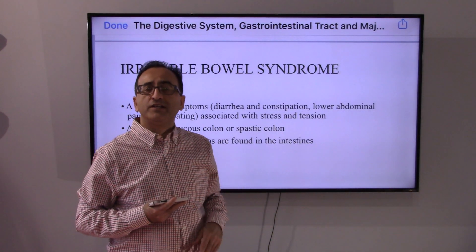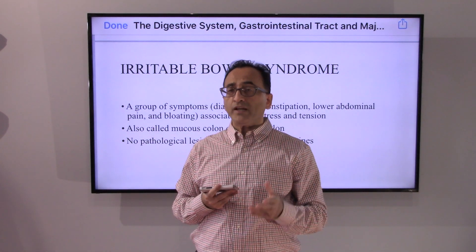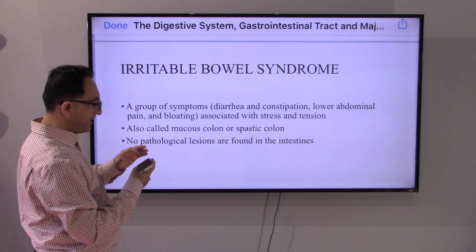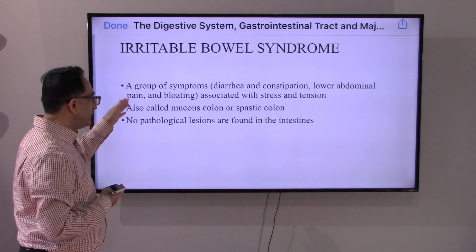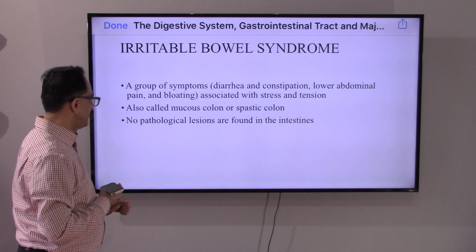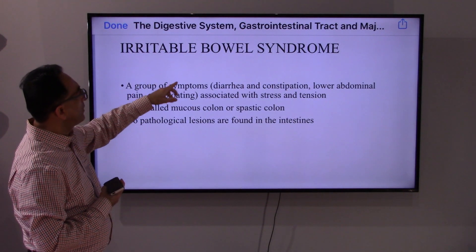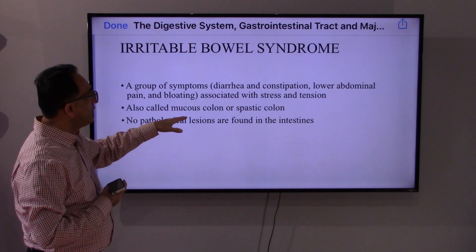What else could go wrong with our intestine? Something that you frequently hear or encounter in the medical records is called irritable bowel syndrome. The intestine indicates there is diarrhea and constipation, and lower abdominal pain. There are no clear data, but it is believed to be related to stress and tension. It is also known as spastic colon or mucous colon. The good part about irritable bowel syndrome is it's not that concerning — there are no pathological lesions found with the intestines.